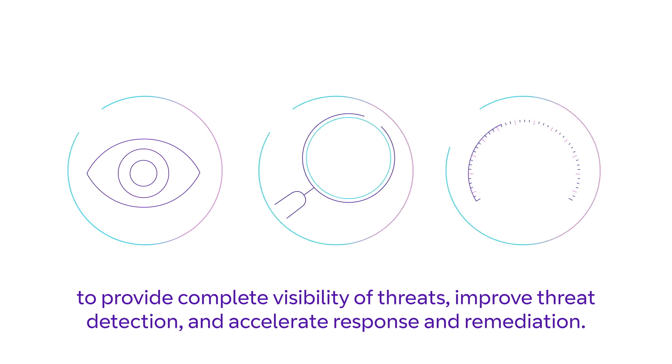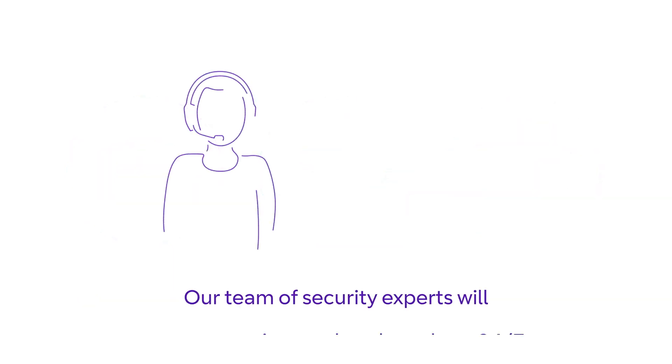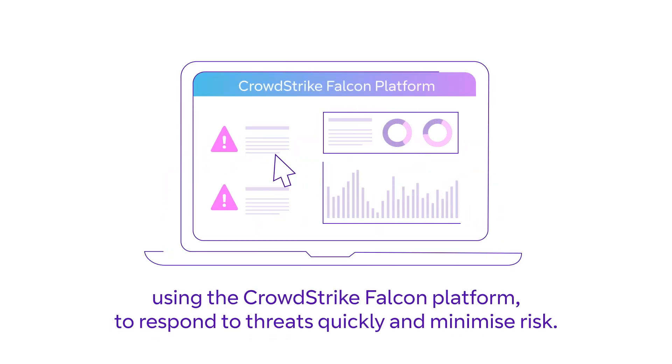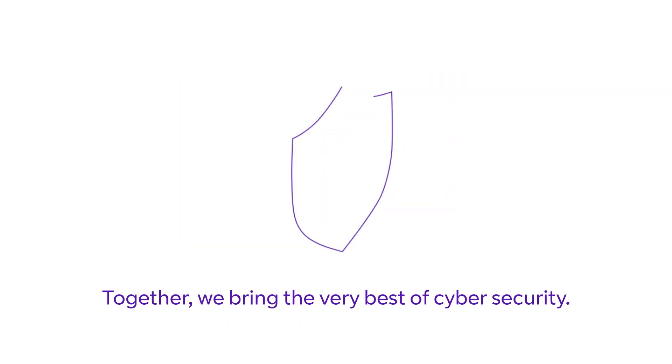That's why we've partnered with CrowdStrike to provide complete visibility of threats, improve threat detection, and accelerate response and remediation. Our team of security experts will set up, monitor, and analyze alerts 24/7 using the CrowdStrike Falcon platform to respond to threats quickly and minimize risk.